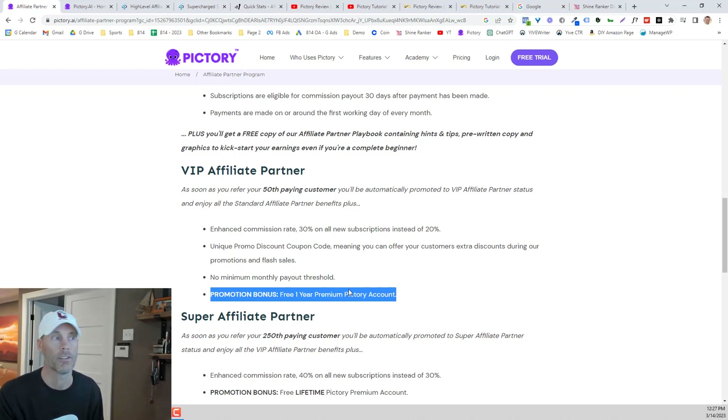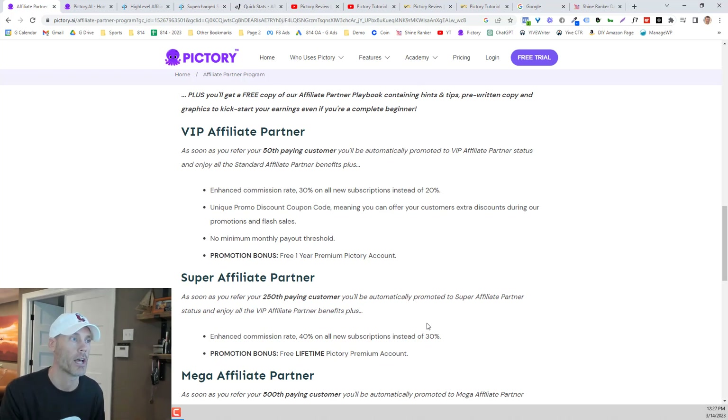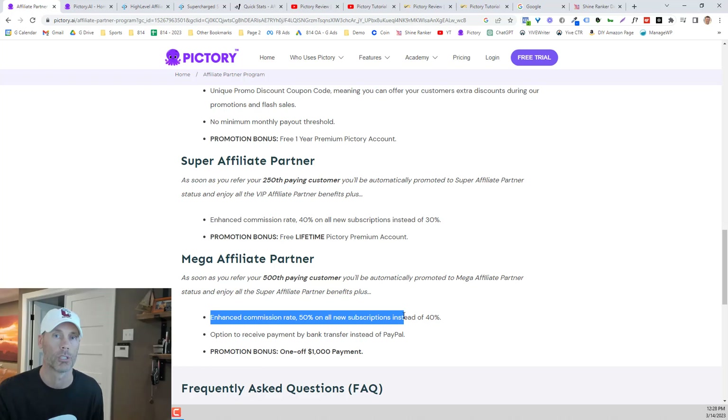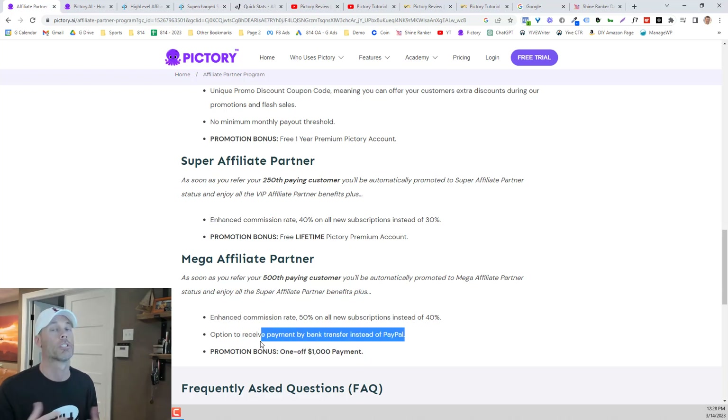The next phase is the super affiliate partner program. As soon as you get 250 paying customers signed up, you'll actually be getting 40% on top of a lifetime premium account with Pictory. And then beyond that is the mega affiliate. Once you've gotten your 500th paying customer, you are eligible for 50% of every new signup, a one-off $1,000 payment, and you can start receiving payments directly to your bank account instead of PayPal.